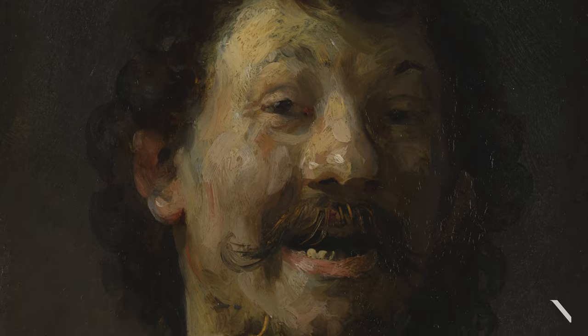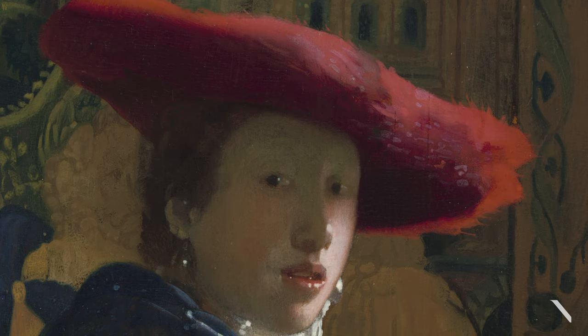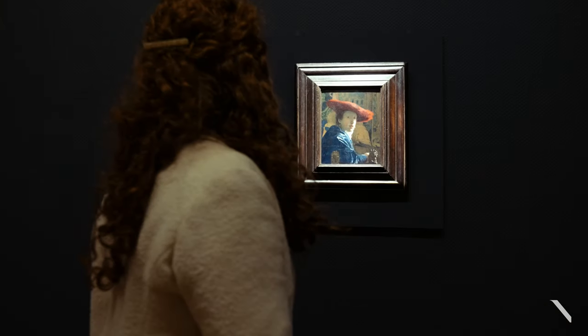One of the most spectacular paintings in the exhibition is Vermeer's Girl with a Red Hat. It depicts this beautiful tronie of a girl who is sitting there, and she's so captivating. This striking red hat that she's wearing just really brings the composition together.